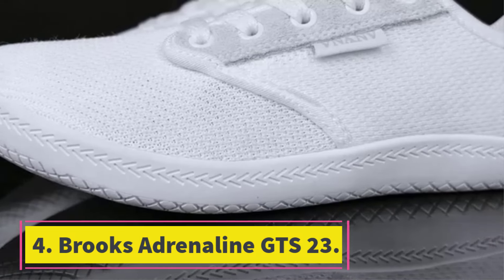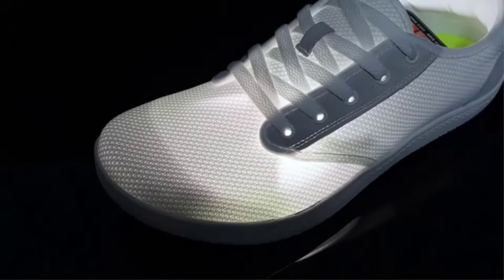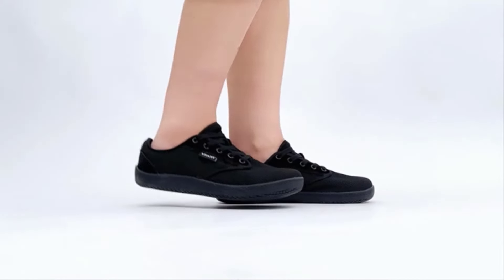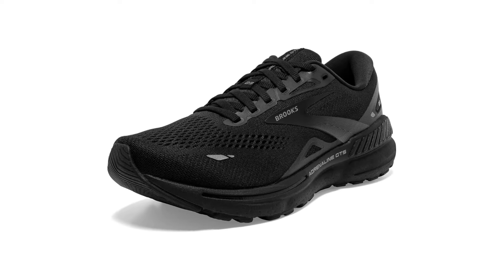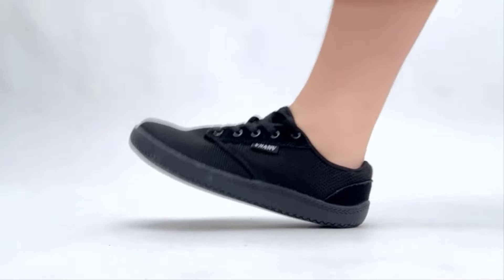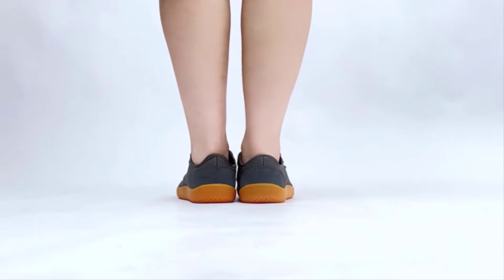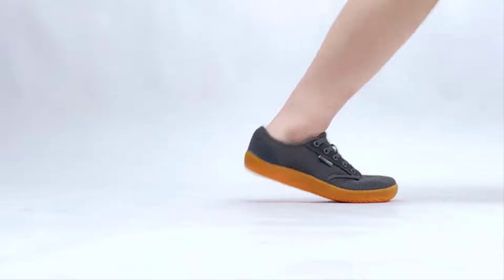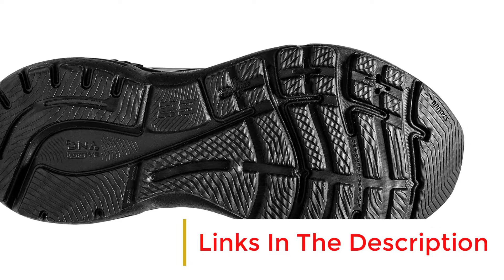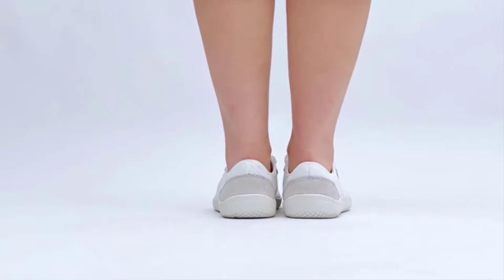Number 4: Brooks Adrenaline GTS 23. The latest version of the Brooks Adrenaline is one of the more versatile stability running shoes on the market. When taking on easy runs, long runs, or nearly anything in between, this shoe provided adequate cushioning, solid support, and a dependable fit for those with low arches. The midsole, made with cushioning comprised of foam, rubber, and air, feels plush and absorbs shock and pads landings well. It's a good mid-range shoe if you need stability with cushioning and don't like a high-stack metarocker. The upper is mesh and breathable, which contributes to its flexibility and lightweight build.